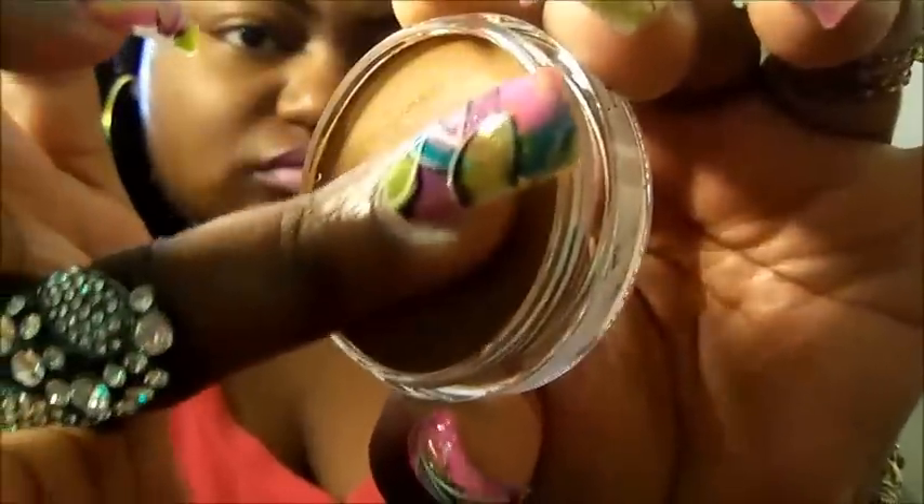This is my skin complexion. I'm just gonna put a little of the Black Opal on my ring finger — that's how much product I have — and that's just with my finger. The product is no longer on my finger.